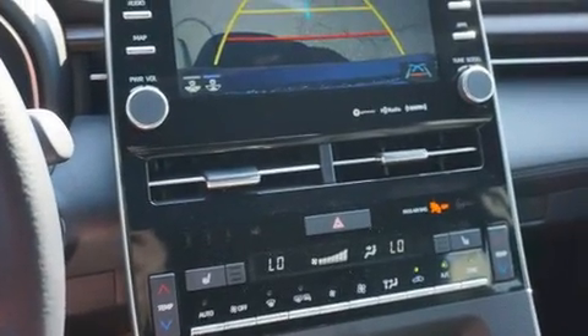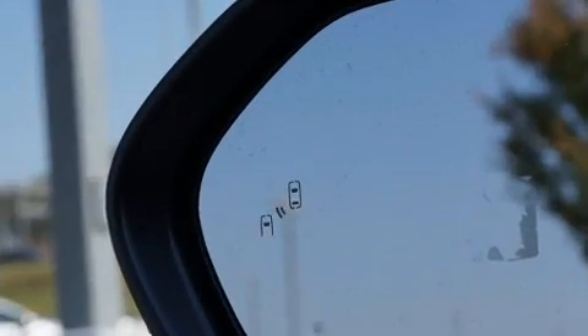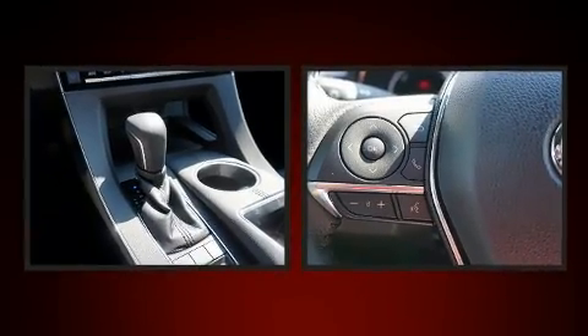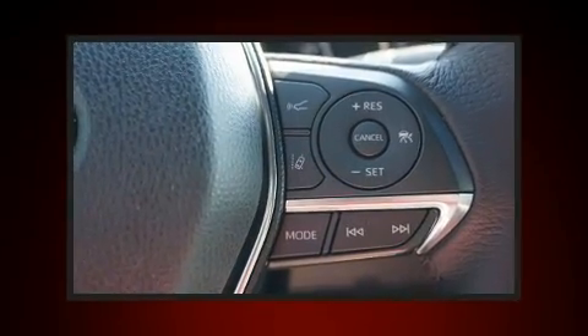Toyota ensures the safety and security of its passengers with equipment such as dual front impact airbags with occupant sensing, front and rear side impact airbags, traction control, brake assist, a panic alarm, and an emergency communication system.